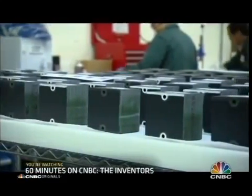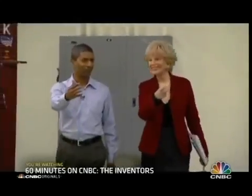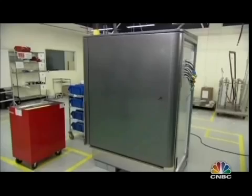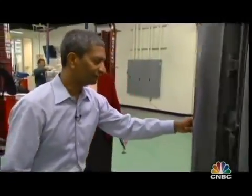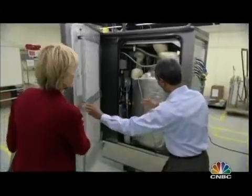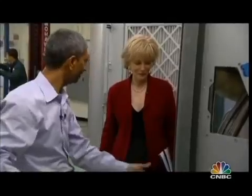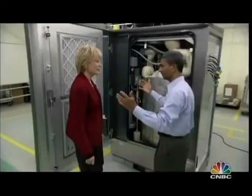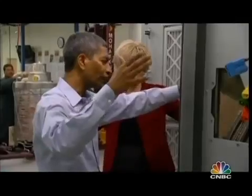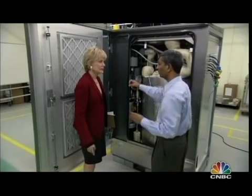K.R. offered to give me a sneak peek inside the Bloom box — nobody has seen this before. Are you going to let me look inside? Absolutely. All those modules that we saw go into this big box. Fuel goes in, air goes in, out comes electricity. A 30,000 square foot office building would have four of these. And the electricity from all four will get combined and come out as a single outlet.